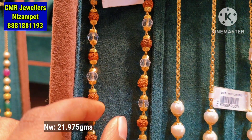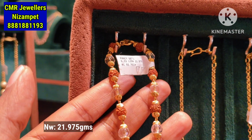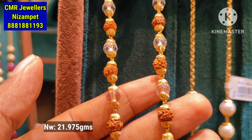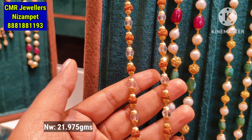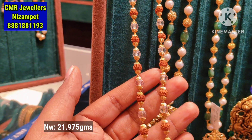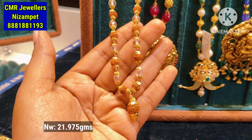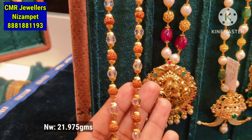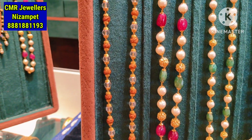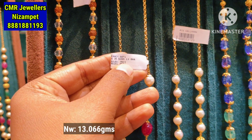This is the next pattern — you have a Rudrakshi style. This is a very trending model in the Rudrakshi design, popular for Gents. You have 21.975 grams. You can try it in gold and check the price details. You can contact them immediately.